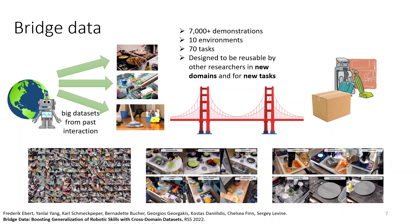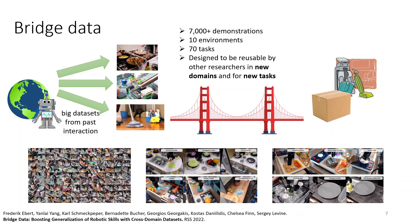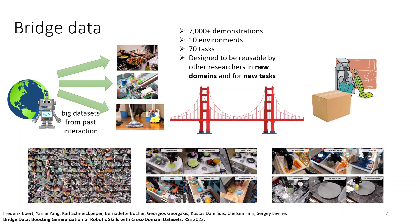The BridgeData set uses the WidowX robot and consists of over 7,000 demonstrations in various kinds of household-style environments. There are 10 different environments in the training data and over 70 tasks, and it's really designed to be reusable by other researchers in new domains and for new tasks. The reason to include all these different domains is so that if you have a different setup in your lab, as long as you have the same robot, you could load this up.